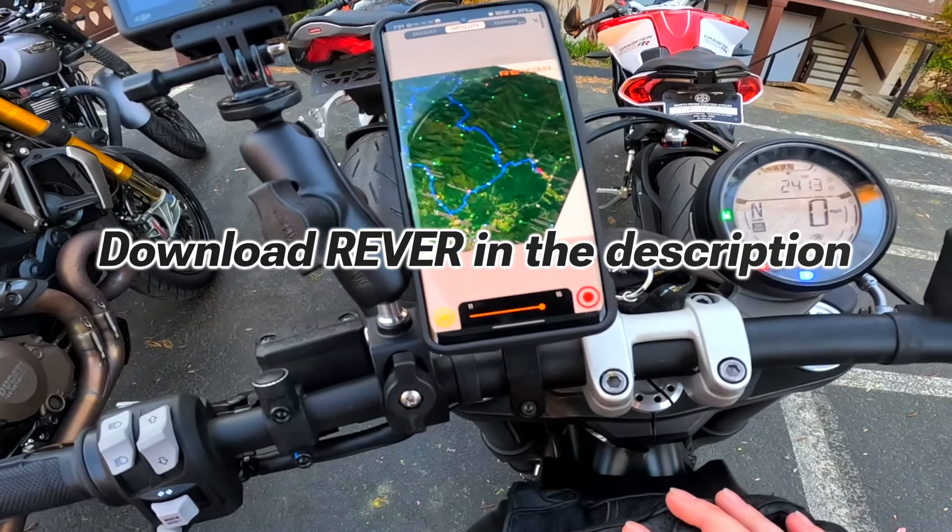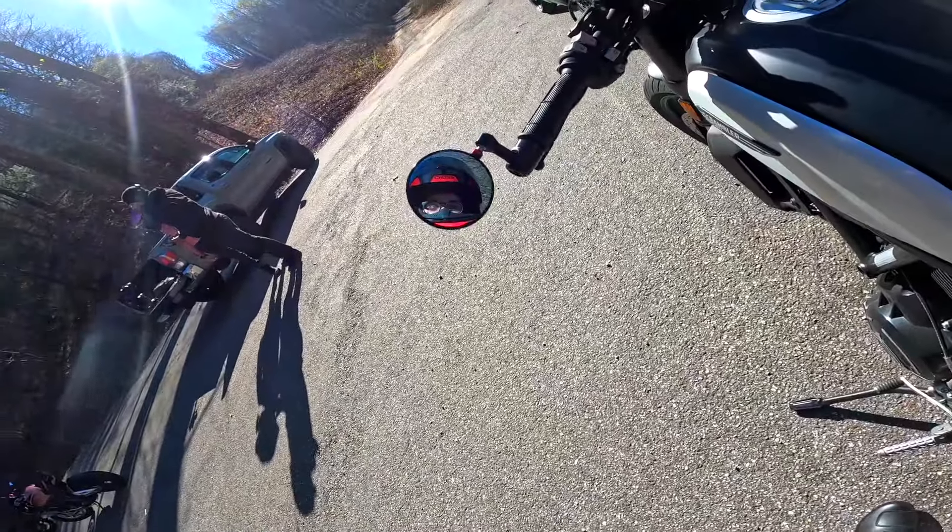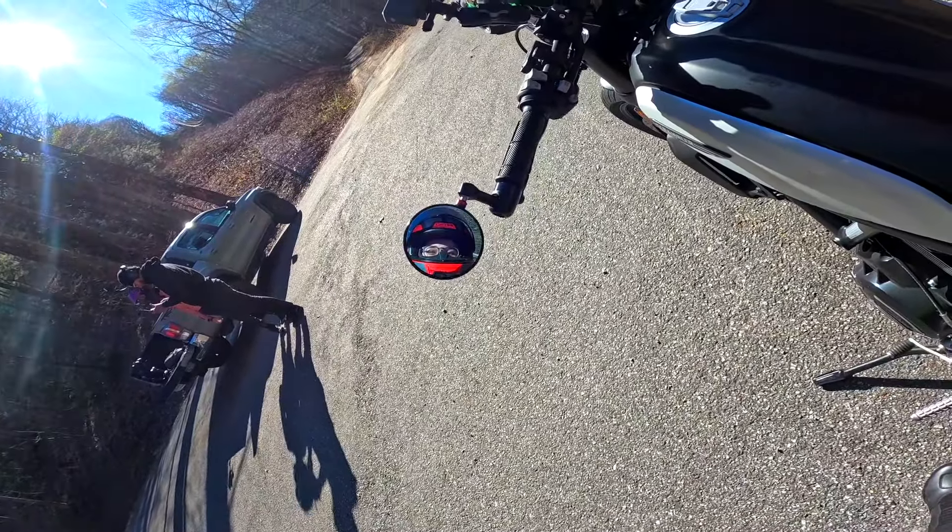We actually did the full loop today, which is awesome. There you go guys — my thoughts on the Ducati Scrambler. I hope you enjoyed, and I will see you in the next one. Bye!